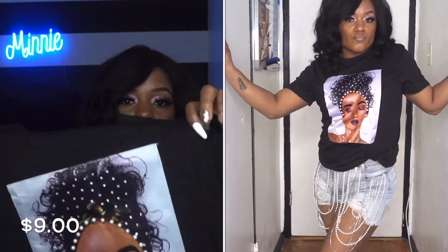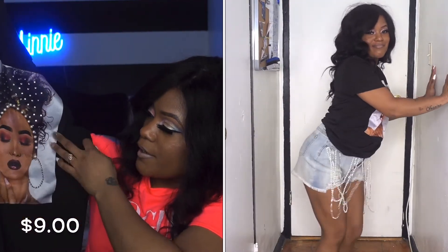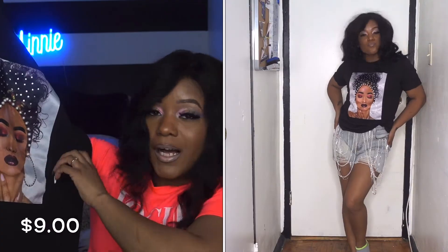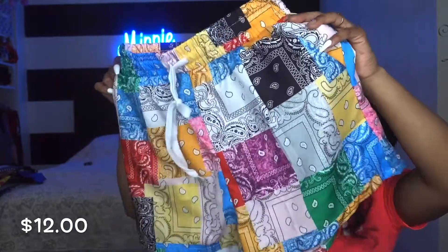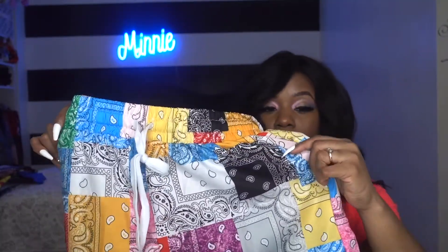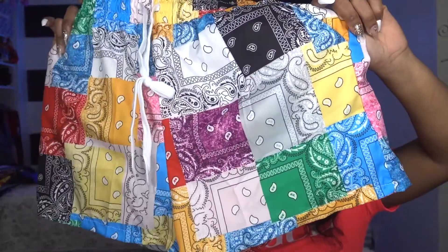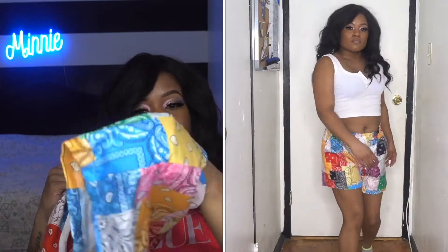The next shirt I got is a figure graphic pearl detail tee. I love the lady on here — brown skin girl. I like the stones in her hair, the pearls, the big hoop earrings, the lips are on fleek, the makeup and highlight — everything is gorgeous. The next bottoms are bandana-style shorts in all different colors. I really adore them. They fit a little big but the drawstring is a real drawstring. It's a paisley print patchwork slant pocket shorts — it does have pockets.